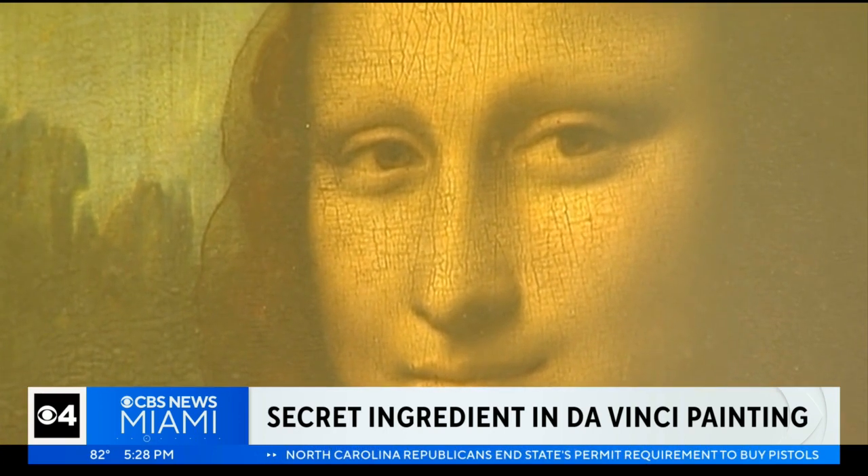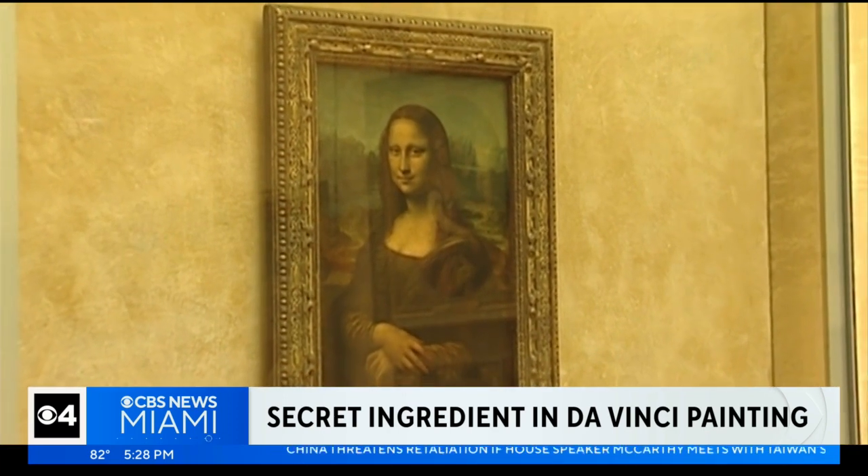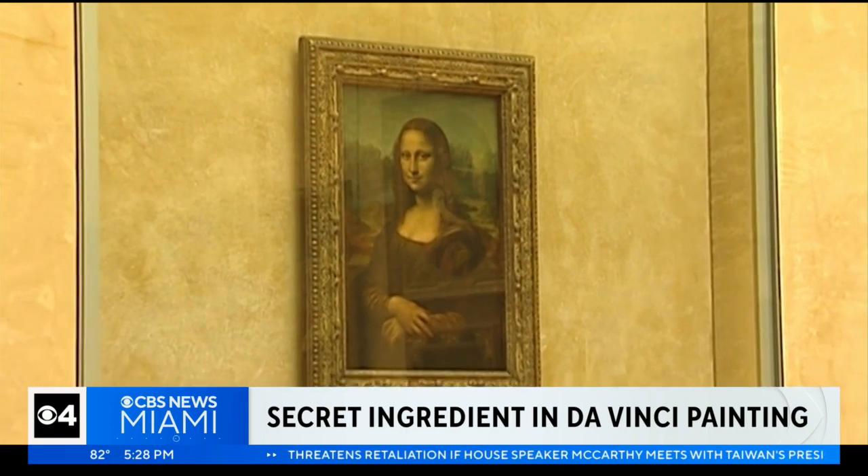They say adding egg yolk could tune the properties of the oil paint in drastic ways, such as showing age and brushstrokes differently. It would also make the paint more resistant to humidity.